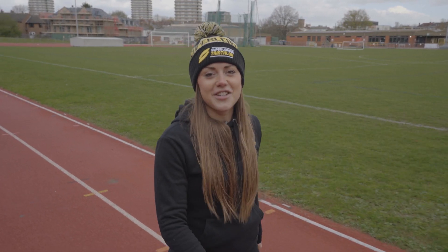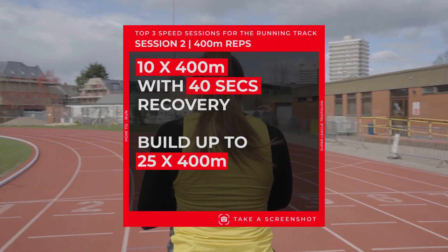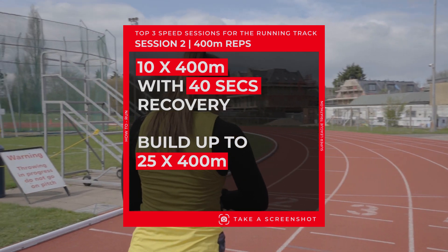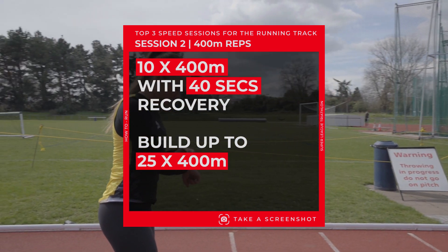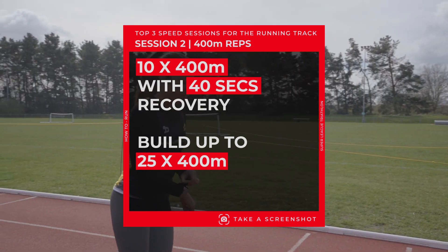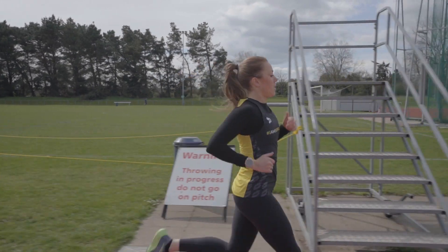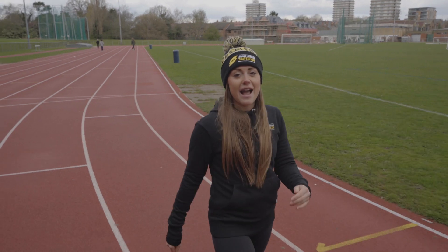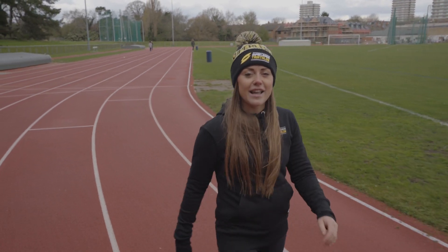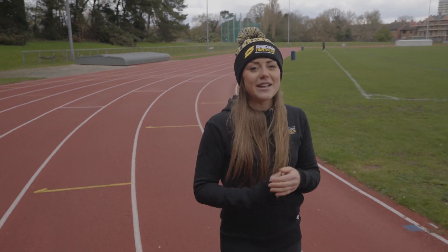The next session is the classic, and it's perfect for those doing Olympic distance and upwards. We are doing 400 meter reps — basically one lap around the track — and we're doing it ten times. You can actually build this session up to 25 times around, which is about 10k in total. These reps are done at race pace with 40 seconds recovery in between each lap.